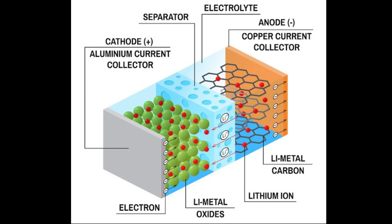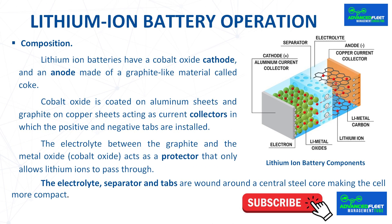Lithium-ion batteries have a cobalt oxide cathode and an anode made of a graphite-like material called coke. Both electrodes have a layered structure that can house lithium ions. Pure lithium is very reactive, but when part of a metal oxide it is quite stable. Cobalt oxide is coated on aluminum sheets and graphite on copper sheets, acting as current collectors with positive and negative tabs installed. The electrolyte between the graphite and the cobalt oxide acts as a protector that only allows lithium ions to pass through.